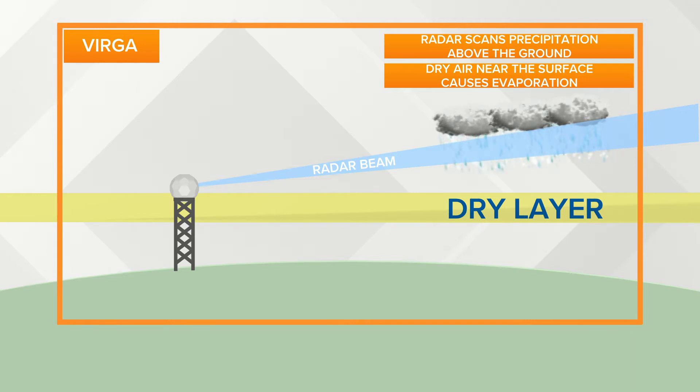In fact, precipitation scanned 100 miles away from a radar is located about 8,000 to 10,000 feet above the ground. When that precipitation is actually virga, the result is a radar map that doesn't paint a completely accurate picture.